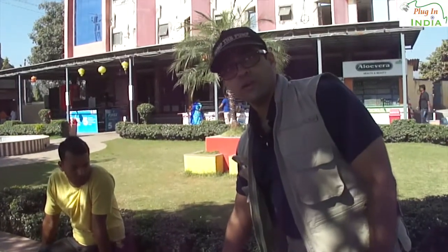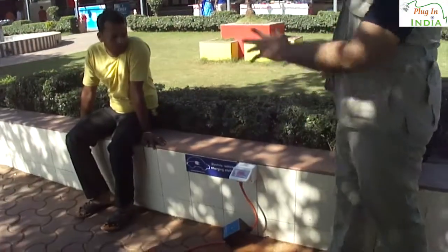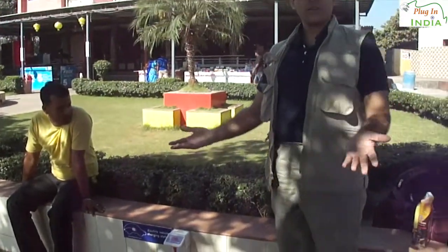Have a waterproof socket if you are out in the open like this. If it's closed, you can have a closed socket. And that's it — we are set to go.